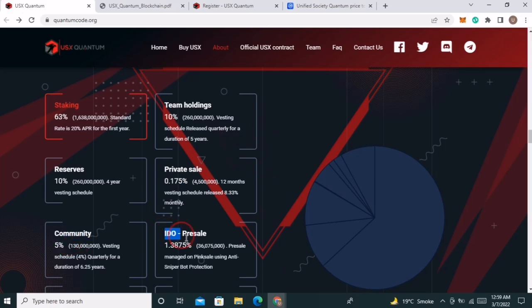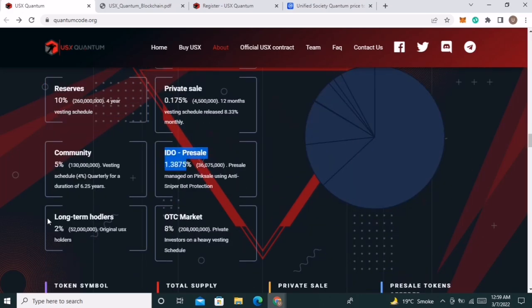Continuing the distribution: 0.175% private sale, 5% for community, 1.38% for IDO pre-sale, 2% for long-term holders, and 2% for the OTC market.